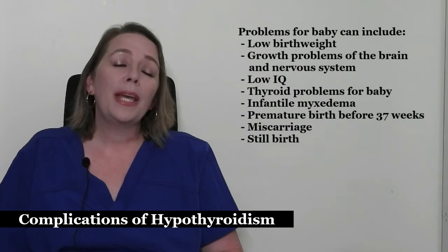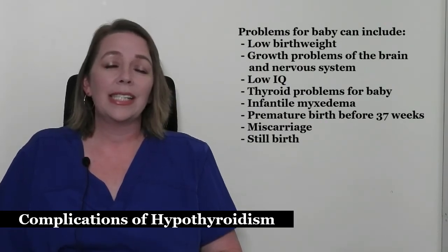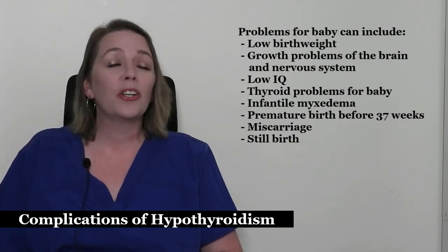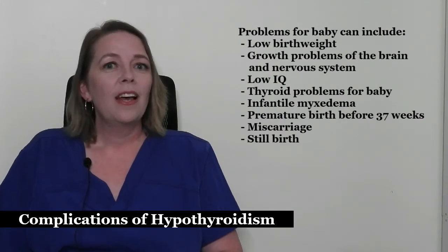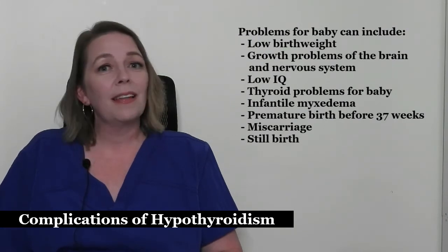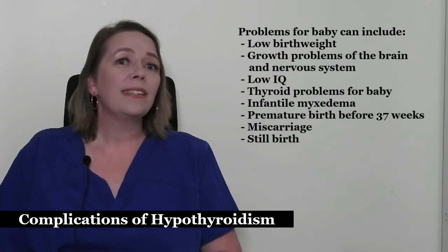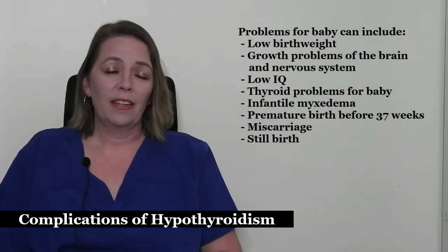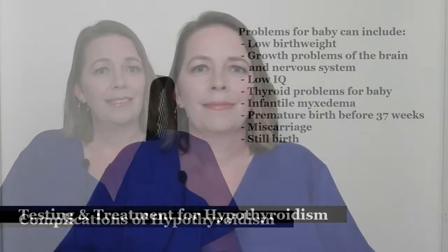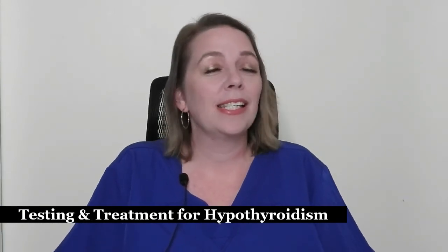Problems for your baby can include low birth weight, growth problems of the brain and nervous system, low IQ if left untreated — especially when hypothyroidism occurs in your first trimester — thyroid problems for baby, infantile myxedema which can cause dwarfism and intellectual disabilities, premature birth before 37 weeks, miscarriage, and stillbirth. Hypothyroidism can also prevent you from becoming pregnant.